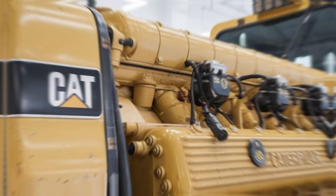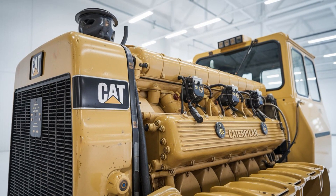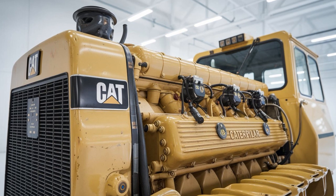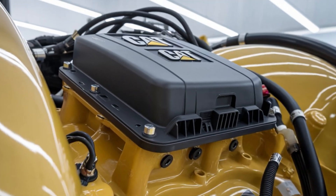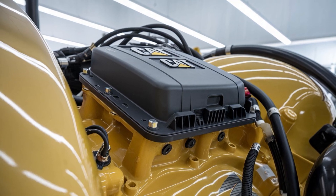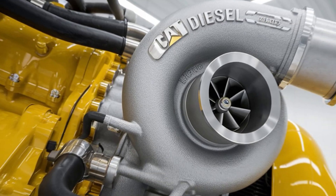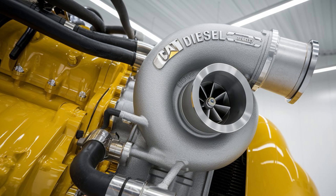Here's where it gets interesting. The C-15's architecture — its 15.2-liter displacement, advanced air management system, and high-efficiency turbo — wasn't just built for raw output; it was engineered to last. We're talking over a million miles without a full rebuild if it's maintained right. And yes, that's more than most people will ever drive in their lifetime.